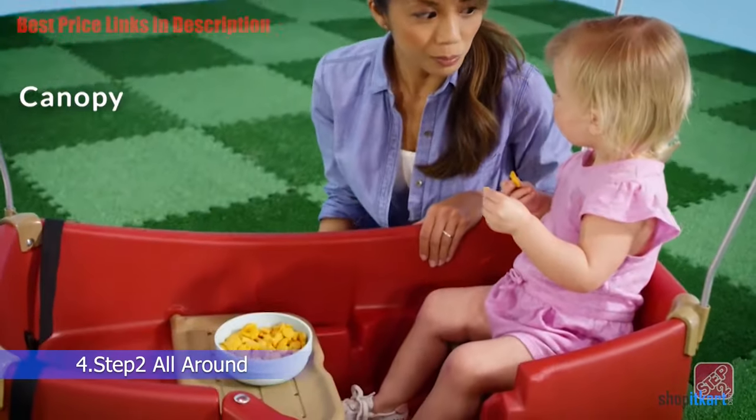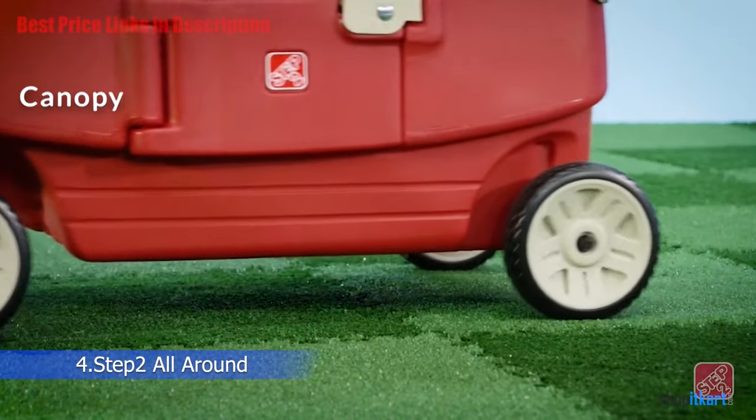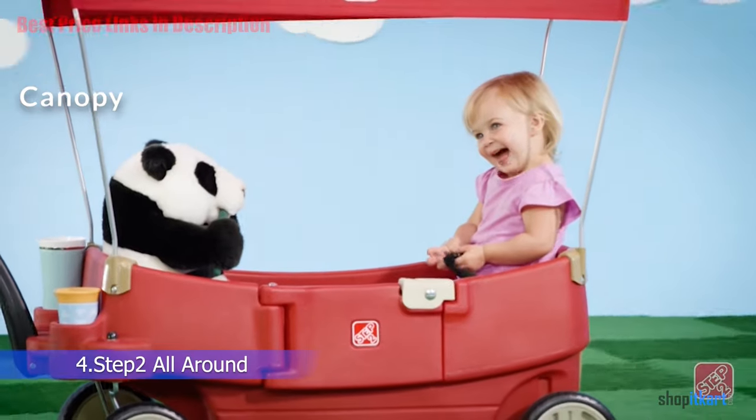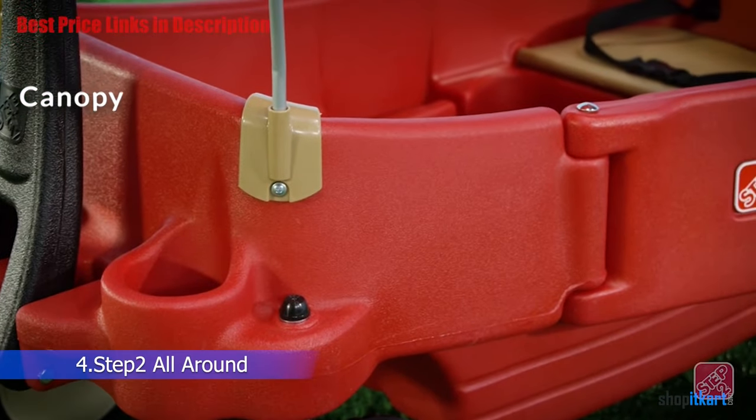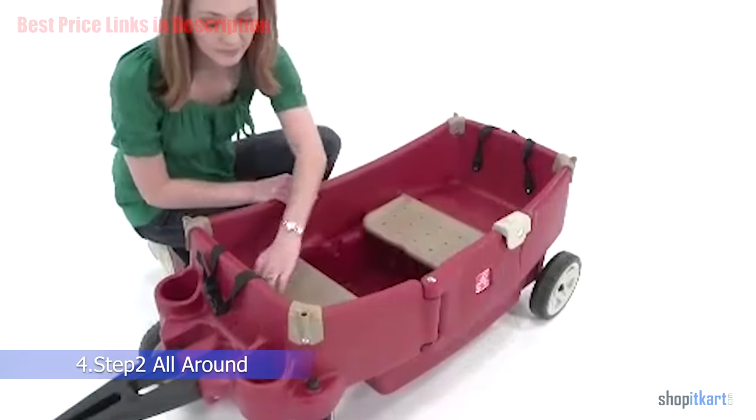One big plus point of the Step 2 is its all-around canopy, which is one of the top reasons it makes our list. Naturally, if you are planning to take your kids out in sunlight, it provides protection from burns and from the sun shining in their eyes.